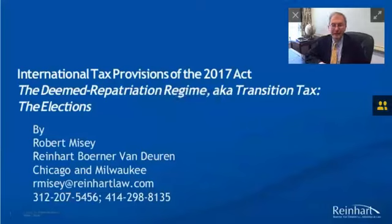Good morning. My name is Robert Meisey, and welcome to my continuing series of podcasts on the International Tax Revisions of the 2017 Act. Last time we talked about the basics of the deemed repatriation regime, the transition tax. Today, we're going to talk about the elections.